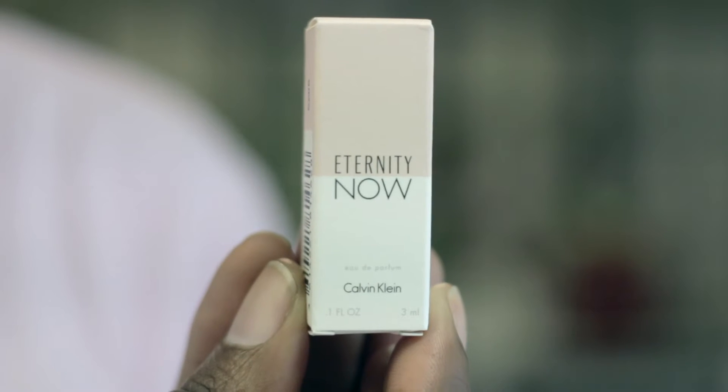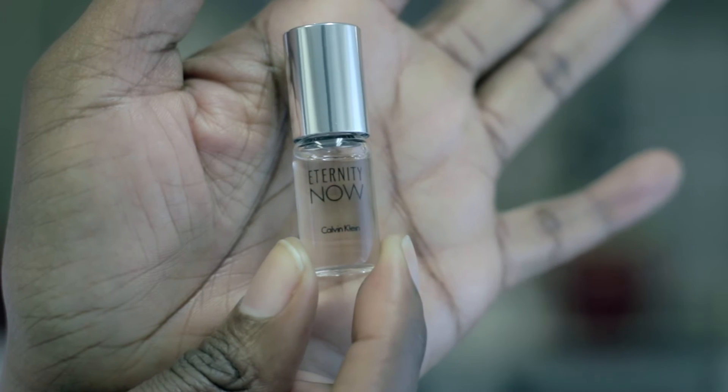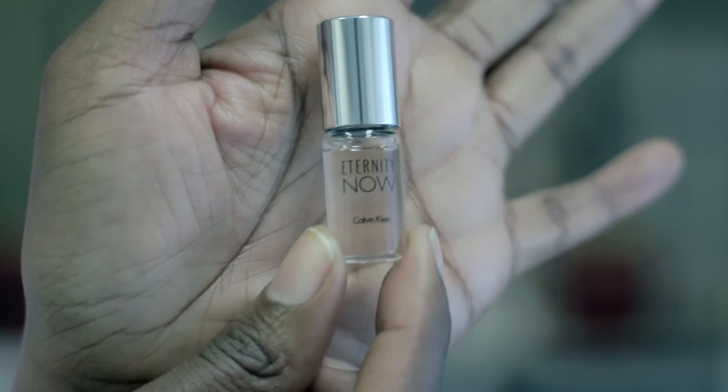We have the Calvin Klein Eternity Now Fragrance. It has a bright addictive floral fragrance featuring succulent fruits and radiant flowers enveloped in a soft cashmere veil.